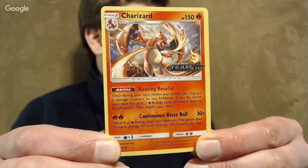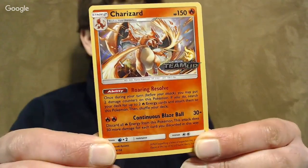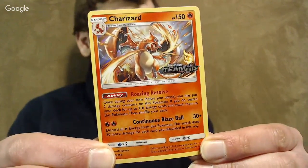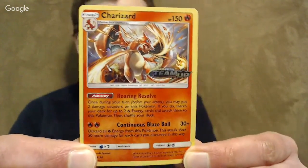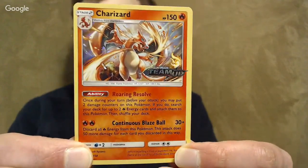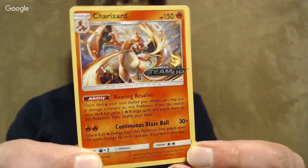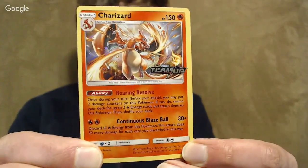I wanted to bring in some photos from my phone and put those into a slideshow or something, but unfortunately my phone did not really want to connect with my computer. If you have any comments on the set or the channel or anything else, go ahead and type those in the comments. But anyway, this is the Charizard.